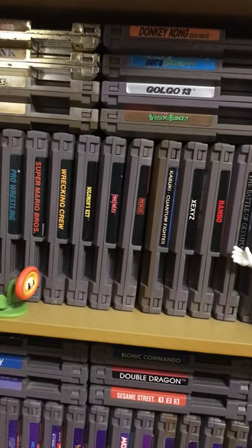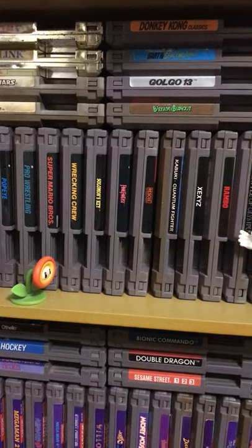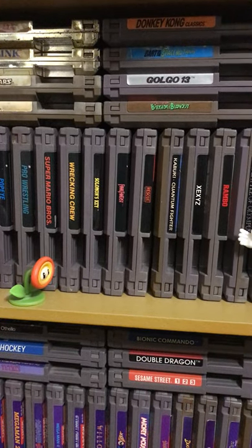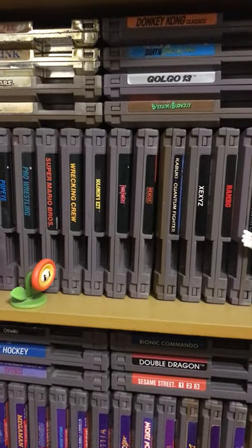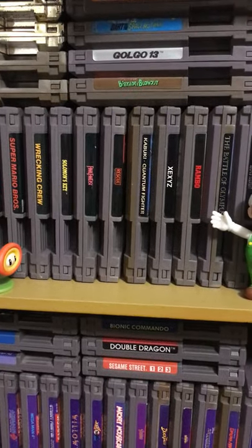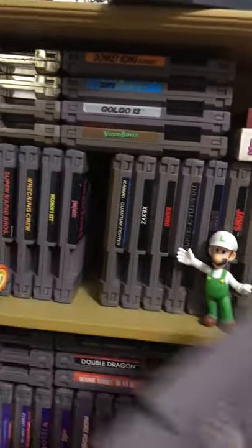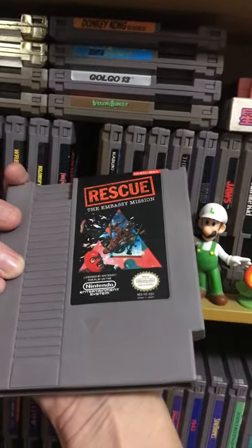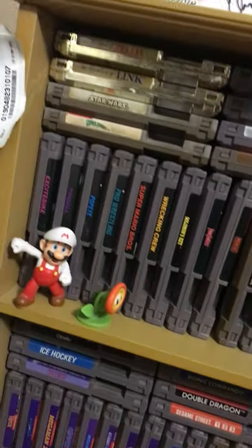Then we got Final Fantasy, which I really gotta make a serious playthrough with. Even on the Wii days I had it and I think I enjoyed it, but I just gotta commit to it. Then we got Rescue the Embassy Mission — it was a want and need at one point and I definitely need to play through it.